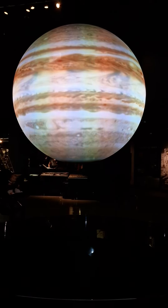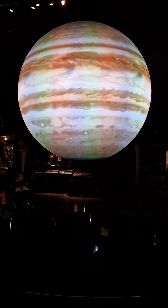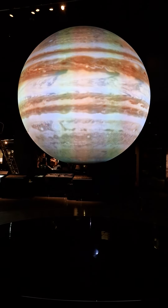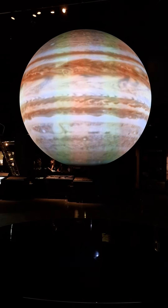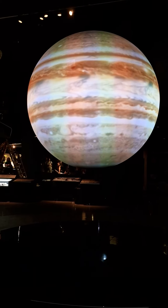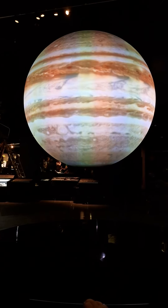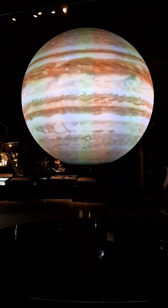Jupiter is a gas giant made mostly of hydrogen and helium. At over 1,300 times the size of the Earth, it is the largest planet in the solar system. These images, taken by the Cassini spacecraft, clearly show Jupiter's distinctive bands of colour. These bands are made of different types of gases being blown around the planet. Some of the winds on Jupiter blow at almost 500 kilometres per hour, twice as fast as the strongest hurricanes experienced here on Earth.